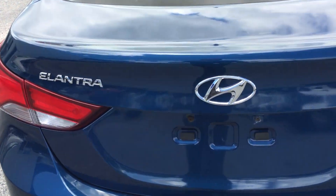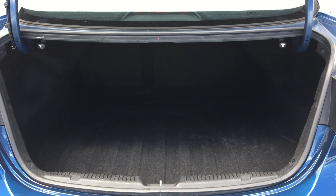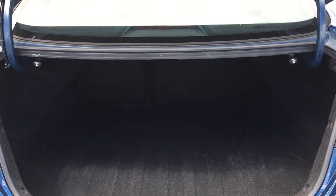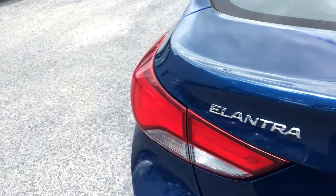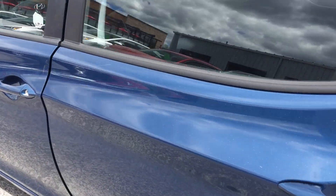Let's have a look at the trunk. Great size trunk — Elantra's always had a nice trunk. Folding rear seats, so if you need a little bit of extra space, no worries — fold those seats down and get that extra cargo space that you need. And there is a spare underneath there. Not a full size, but it's there if you need it. Roadside assistance is included too, so don't fret.